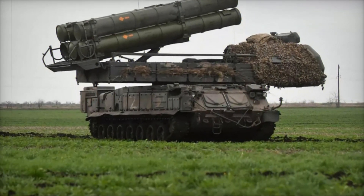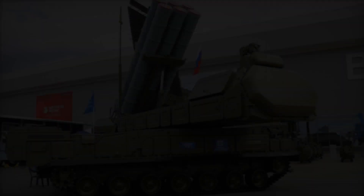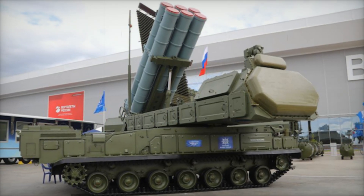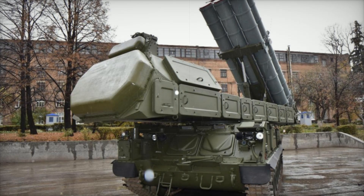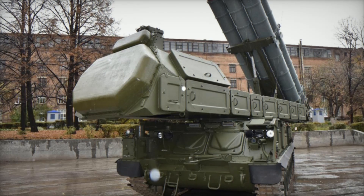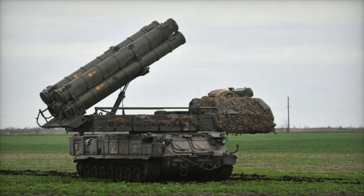How does it work? What makes it such a formidable weapon? Today we'll break it down in detail. The Buk M3 is a modern surface-to-air missile system designed to destroy aircraft, helicopters, drones, cruise missiles, and ballistic missiles. Its primary task is to protect troops and key facilities from air attacks — essentially serving as a shield that prevents the enemy from operating in the air with impunity.